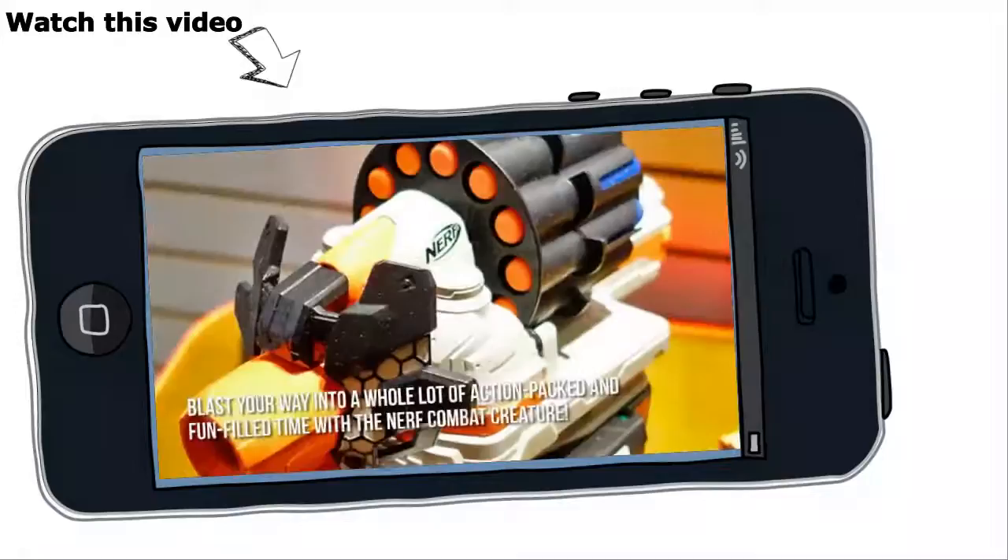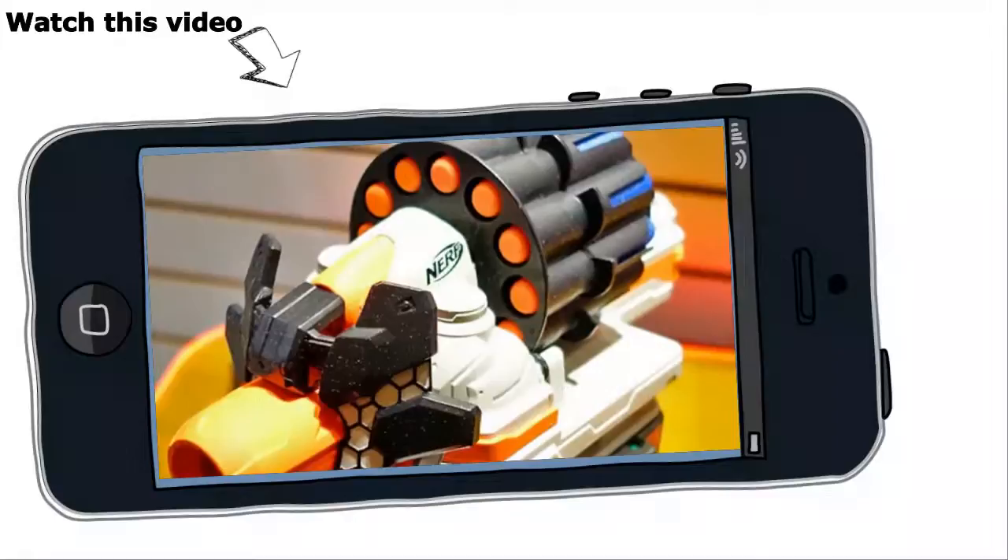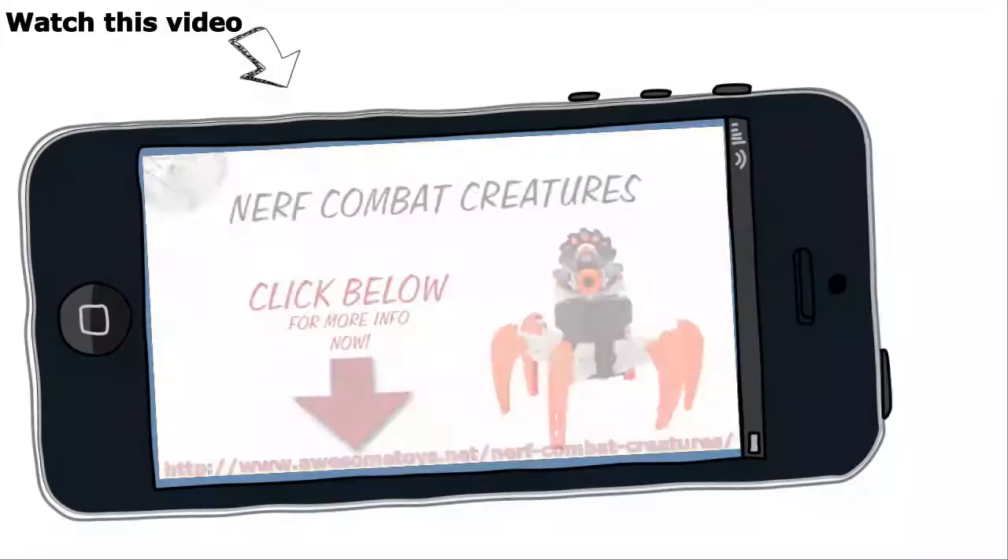Here's our conclusion. Blast your way into a whole lot of action-packed and fun-filled time with the Nerf Combat Creature. Thanks for checking out our review. To know more about this product, click on the link below this video now.